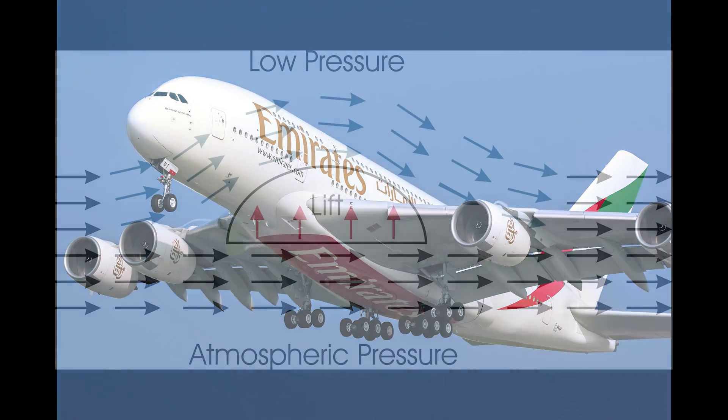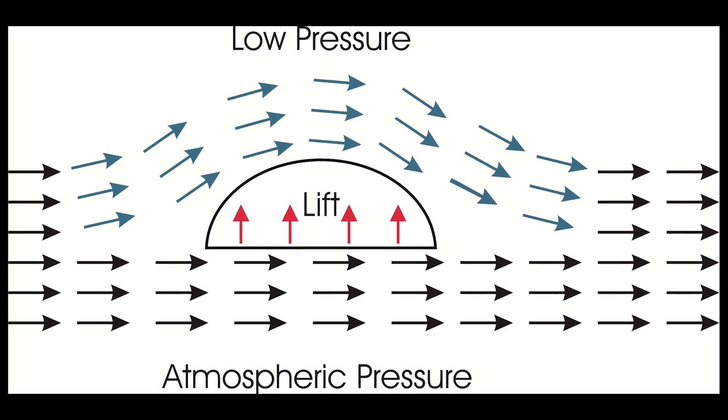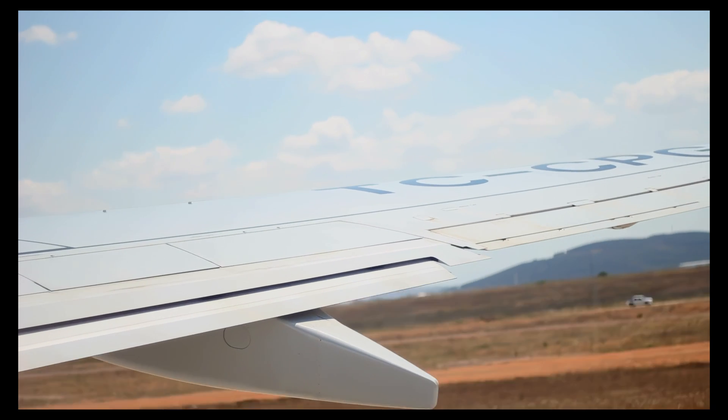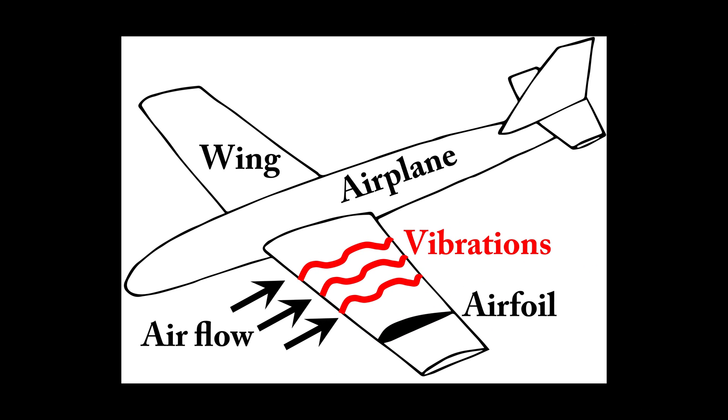So how does such a massive plane fly? The answer lies in the principles of aerodynamics, which explain how air flows around objects and how forces are generated by moving air. These forces include lift, thrust, drag, and weight. The main components of an airplane that generate lift are the wings, which are designed with a curved shape called an airfoil.